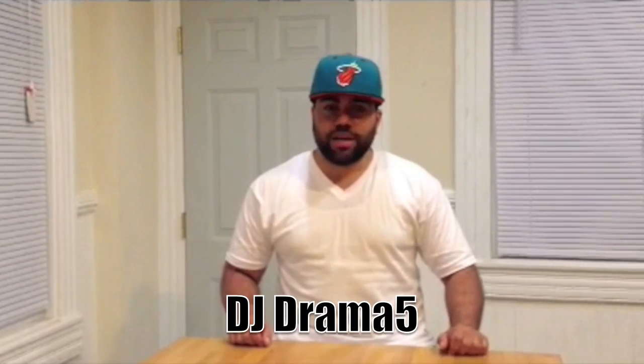What's good everyone? Before I get started, I would like to thank SneakerFiles.com for giving me this opportunity to be the Sneakerhead Spotlight of the Week. My name is Donisha Johnson. I currently live in Baltimore, Maryland. I've been here all my life and I am 32 years old and I've been collecting sneakers for a few years now.